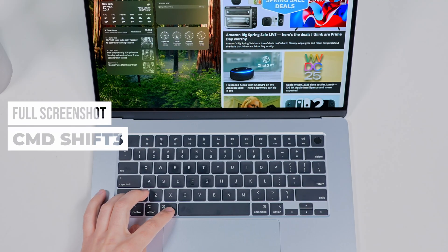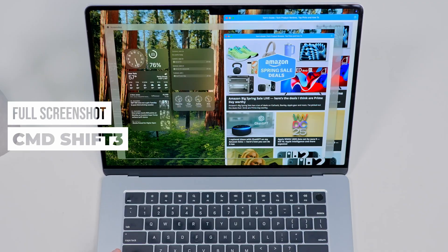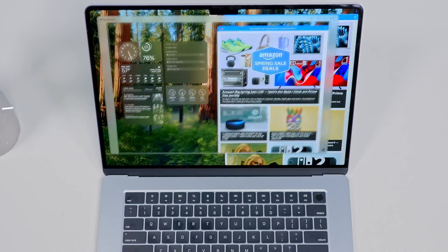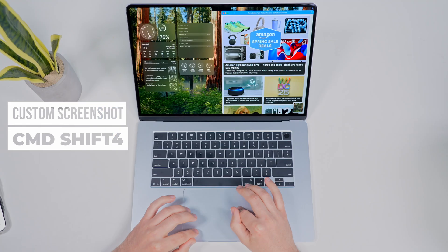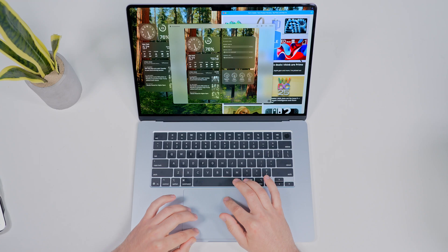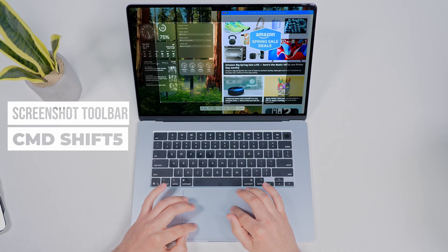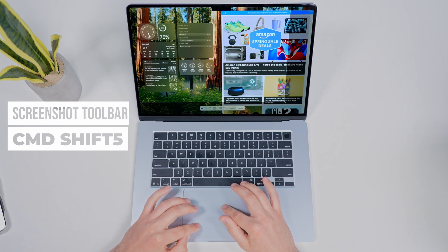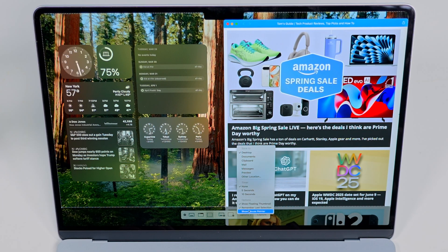Screenshots and screen recordings are so much easier to take when you use these shortcuts. Command plus Shift plus 3 takes a full screenshot automatically. Command plus Shift plus 4 allows you to select a specific area to capture. Command plus Shift plus 5 opens the full screenshot and screen recording menu. Under options, you can even set a timer or change where the files are saved before capturing.